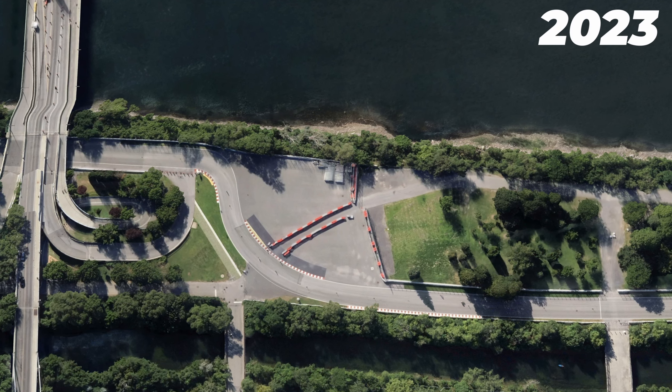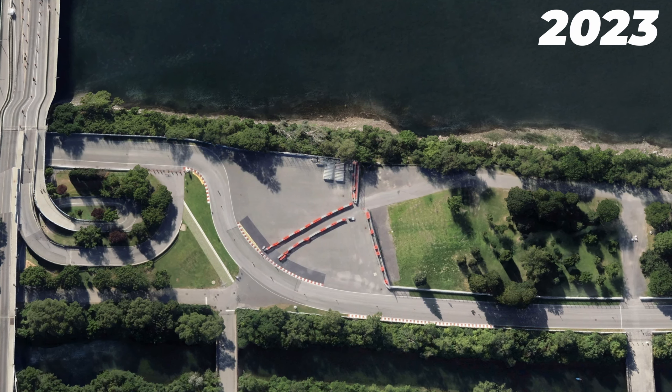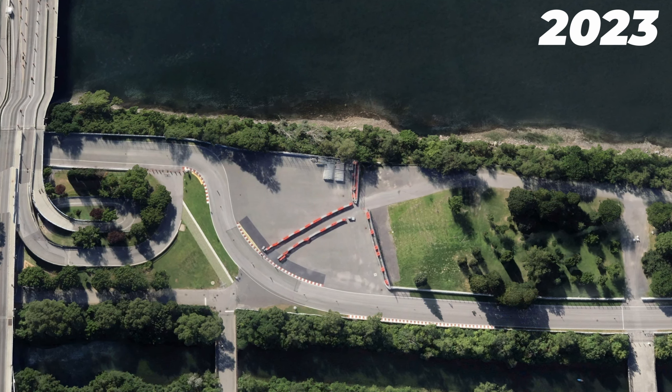There have also been some changes at the track. One of these changes is down at Turn 8, Turn 9 — that's the chicane under the bridge that leads down to the hairpin. In a trend that I really appreciate, the circuit has changed the tarmac runoff in this area for grass, as you can see from this Google Earth image comparison between 2023 and 2024.